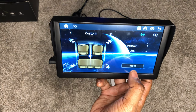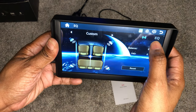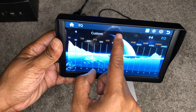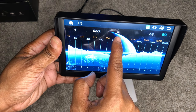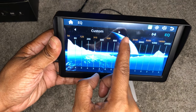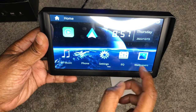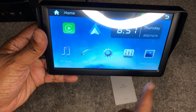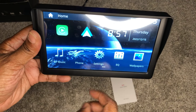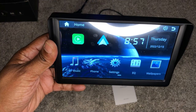It does have an EQ — I just figured this out tonight — where you can adjust it for how it plays in the car. You can custom set it, or go through the presets they offer: classic, rock, jazz, electronic, pop, soft, standard, and back to custom. And there's a back button that takes you back to the home screen. Another neat thing — if you hit wallpaper, it lightens or darkens the screen. The time is set based on your phone and today's date.